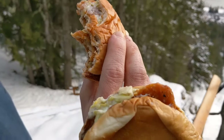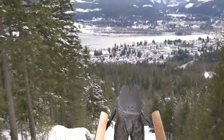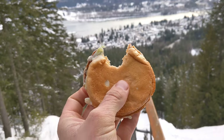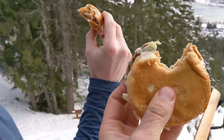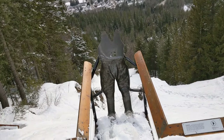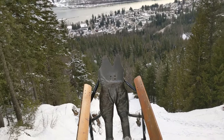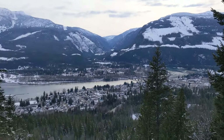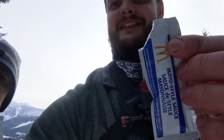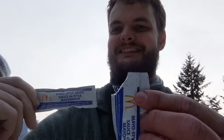Gonna eat some Mickey D's — nice patchy carny. Let's slam that down. That's good! It's almost as good as a really hot pepper. Got extra mayo, so might as well eat that. Made it to the top — gonna eat the mayo. McDonald's!